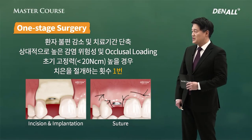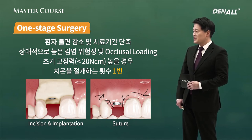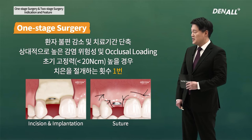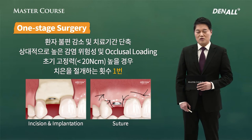One-stage surgery: you do incision once and connect the healing abutment, so patient discomfort is reduced and treatment period also decreases. Healing abutment is connected, but there's a higher percentage of infection and there's also possibility of occlusal loading. Therefore, initial stability needs to be over 20 N cm. At the very least, you need to have 10 N cm to do one-stage surgery. Because you make incision on gingiva once, this is called one-stage surgery, and it is comfortable for both the patient and the surgeon.